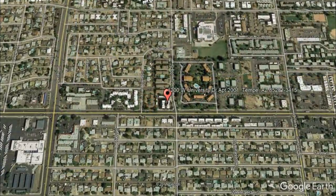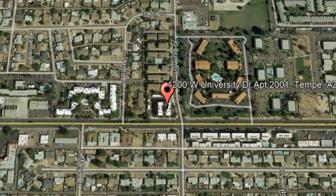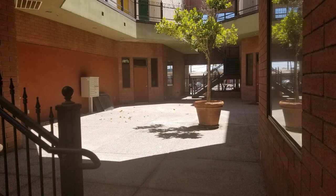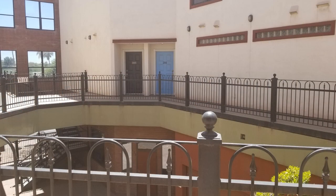1200 West University Drive number 2001, Tempe, Arizona. This gorgeous property is all you've ever wanted. It features sealed concrete flooring and lots of natural light.